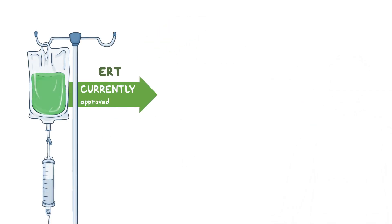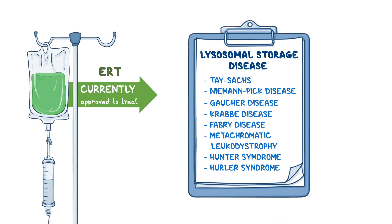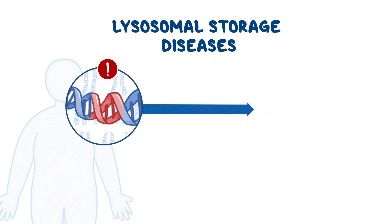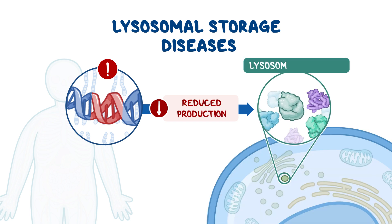ERT is approved to treat some types of lysosomal storage diseases. Lysosomal storage diseases are caused by a change in a gene that results in reduced production of one of many lysosomal enzymes. Lysosomal enzymes help cells get rid of waste products.